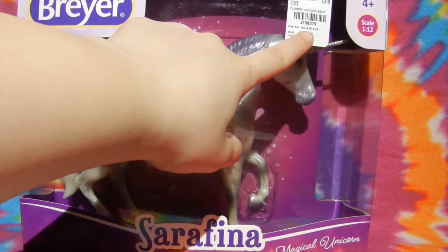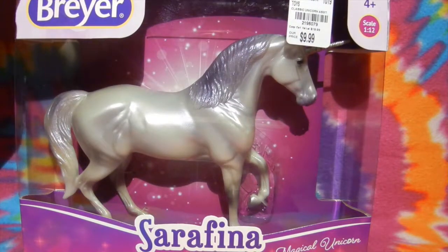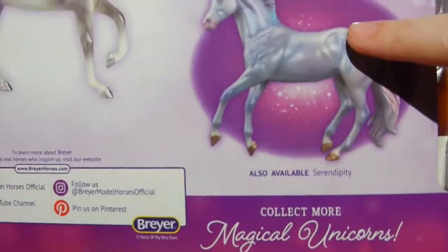She was supposed to be like 20 bucks retail price. So, let's take a quick look at the box, and then we'll open her up. Let's take a quick look at the back of the box, and look who's here! Serendipity!